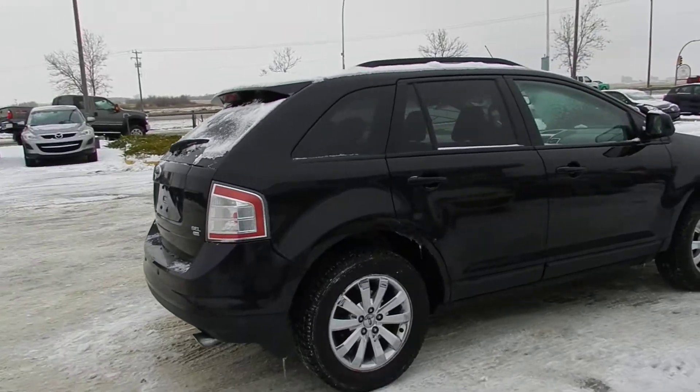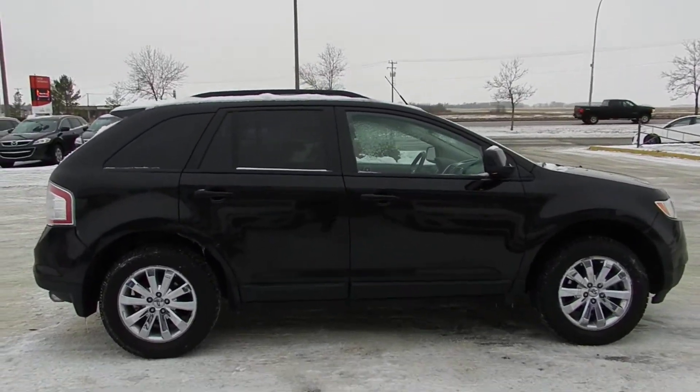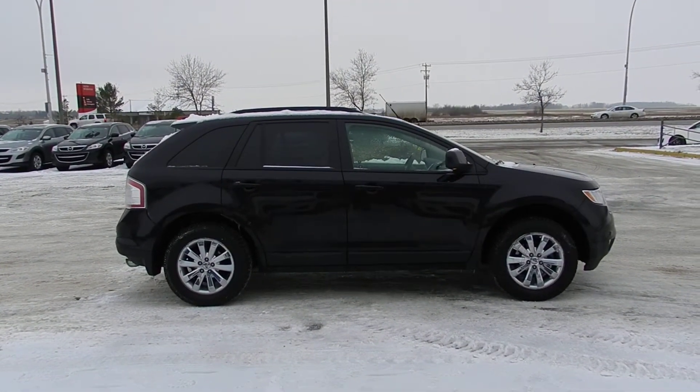Now I hope you book an appointment with me to take a look at this vehicle. Call me back here at LA Mazza in Leduc at 780-665-224. I'll be talking with you soon Evan. Have a great day.